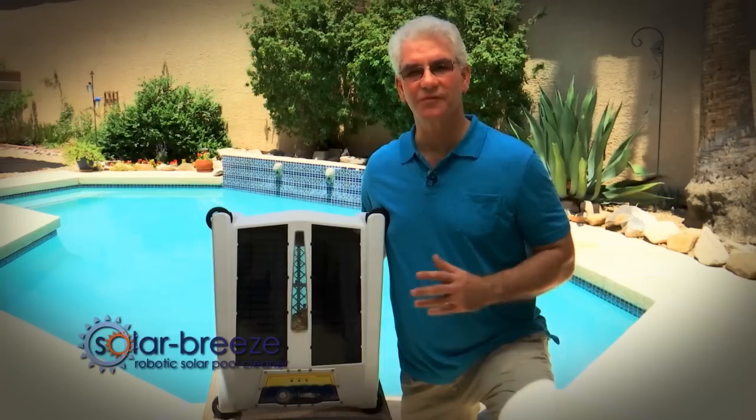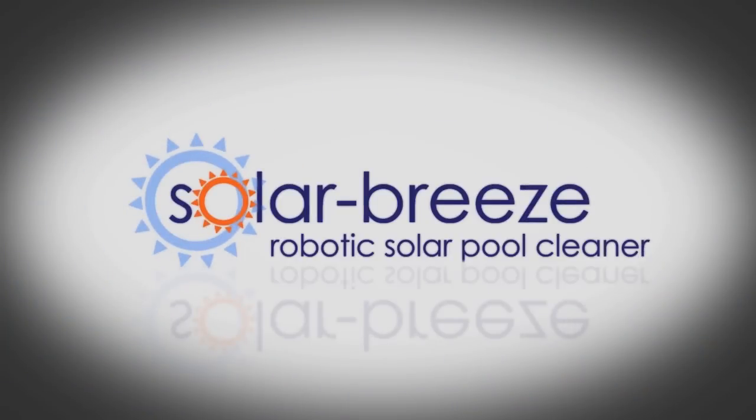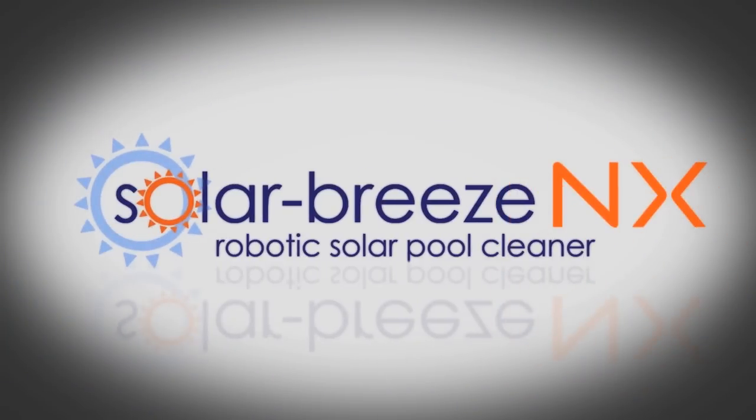The Solar Breeze also distributes sanitizer around your pool by placing one or two chlorine tablets inside the chemical dispenser. The Solar Breeze is a field-proven product, with over 6,000 pool owners all over the world enjoying the benefits of their solar-powered pool cleaning robot. Make a contribution to a greener planet through sustainable energy, and reduce the amount of time and money required to maintain your swimming pool.